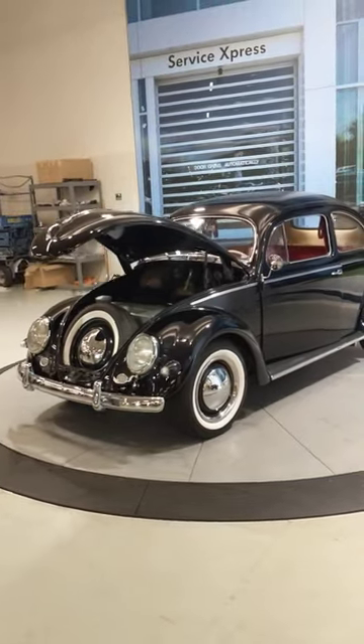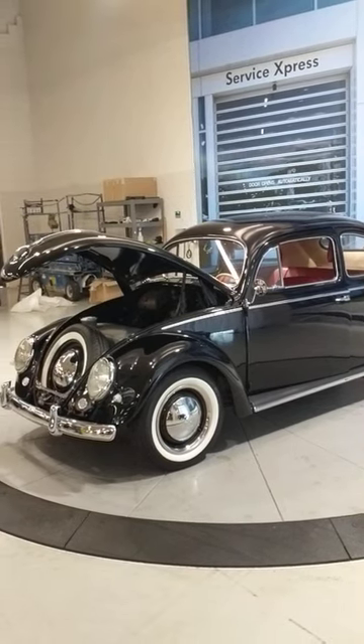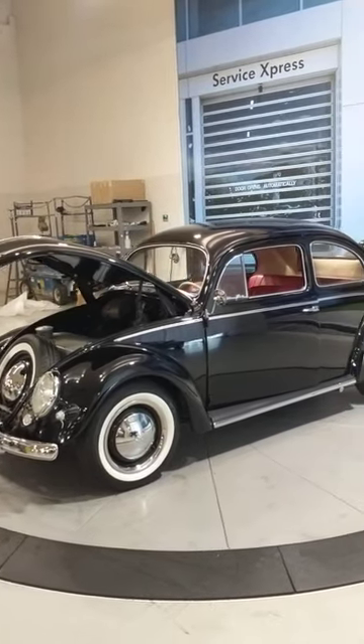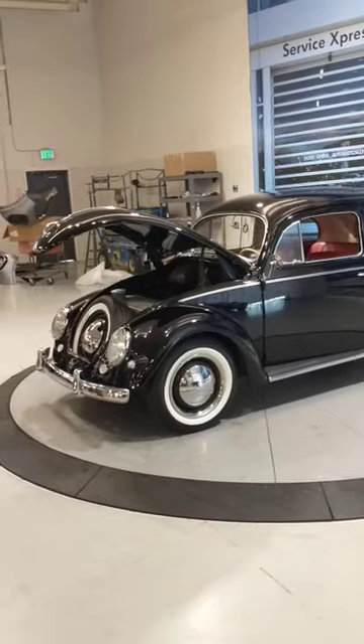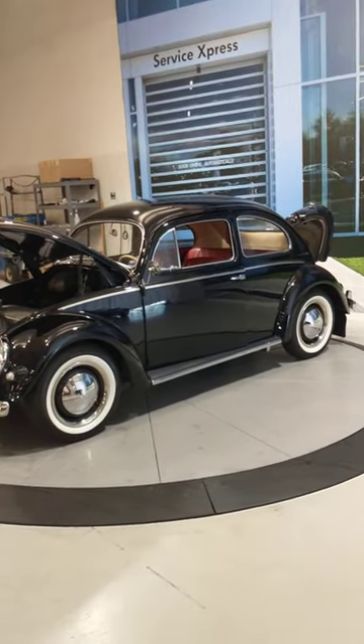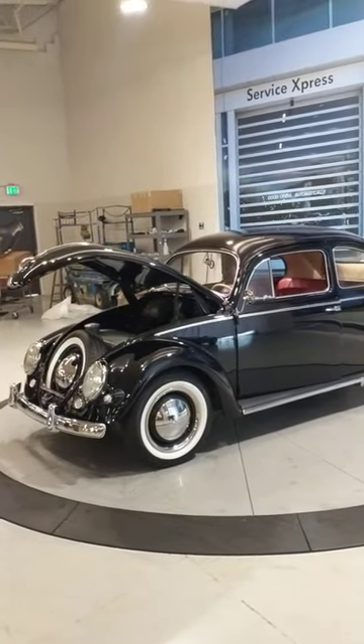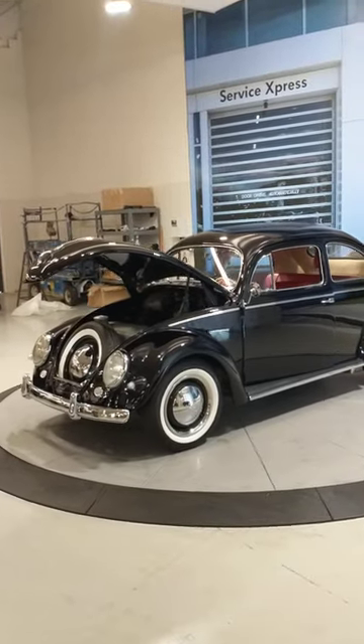Hey guys, we're here in Nanuet, New York at the Volkswagen dealership and they are showcasing our black 1955 oval window Beetle that I have for sale on the website. They're gonna put it on this little turntable here and have it spin around — it's gonna be on their site, Nanuet Volkswagen in New York.